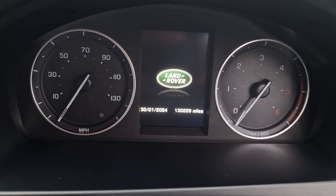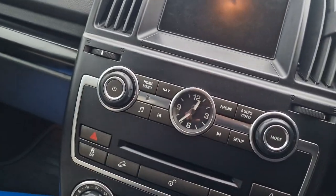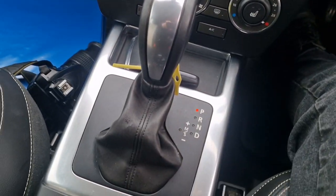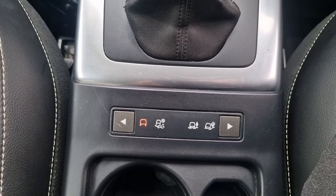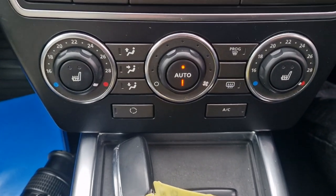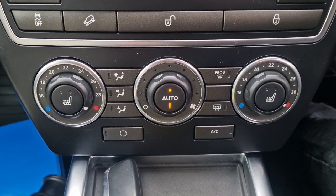You can see the mileage there — 130,229. It's got keyless start-stop, the automatic gearbox, a few suspension controls, and the electric handbrake. We've also got heater controls, air conditioning, and seat heaters.